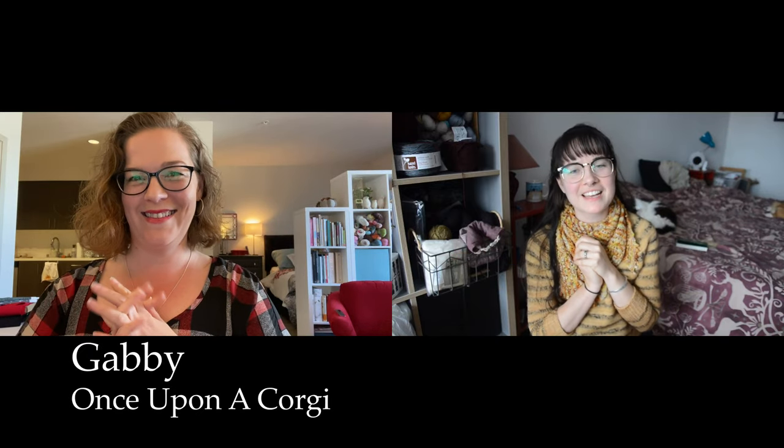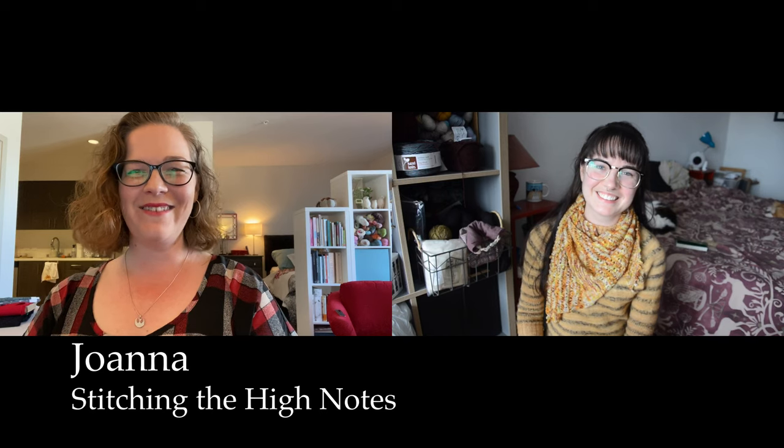Hello and welcome to the Pumpkin Make-Along Prize Drawing video of 2019. I am Gabby, the host of the Once Upon a Corgi podcast, and I'm here with my fellow Pump Queen, Joanna. I'm Joanna of Stitching the High Notes, and this is our fourth annual Pumpkin Make-Along prize drawing.